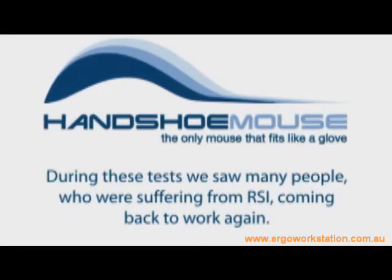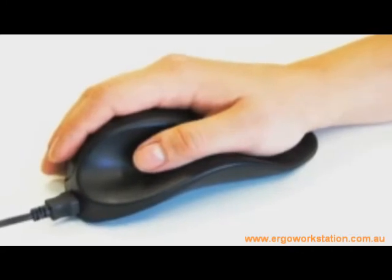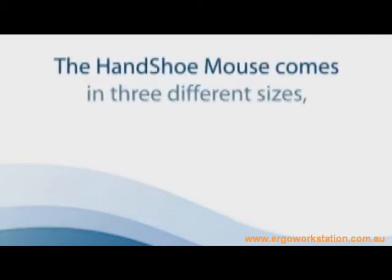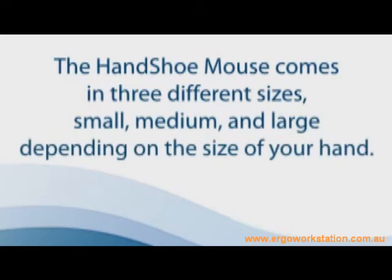The unique and patented shape of the handshoe mouse fully supports your hand in the best relaxed position and prevents gripping and pinching, like you do when you use a standard mouse. The handshoe mouse comes in three different sizes — small, medium, and large — depending on the size of your hand.